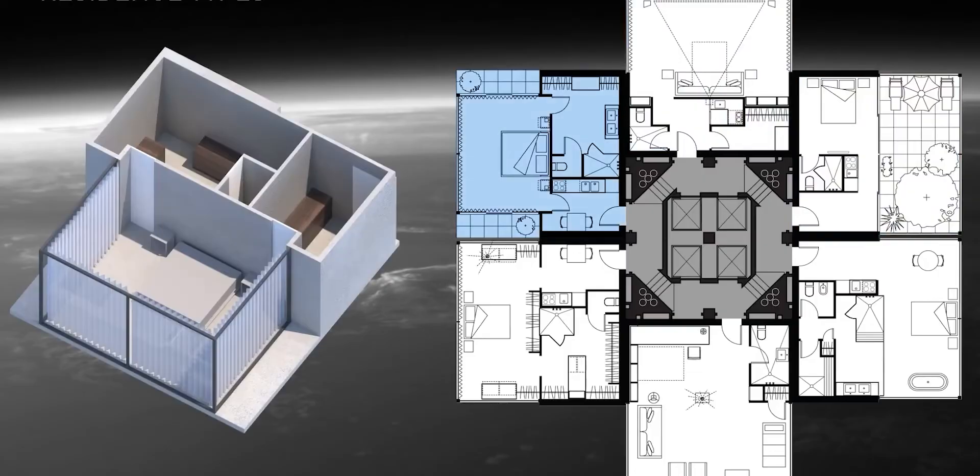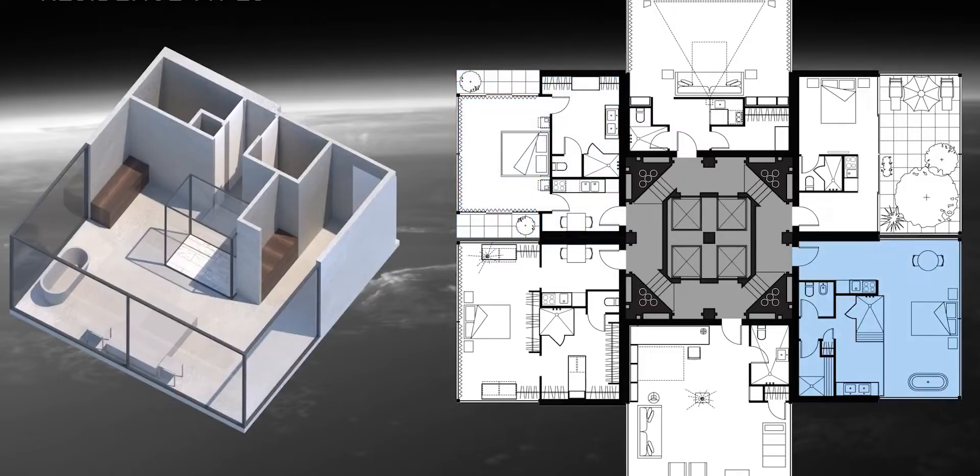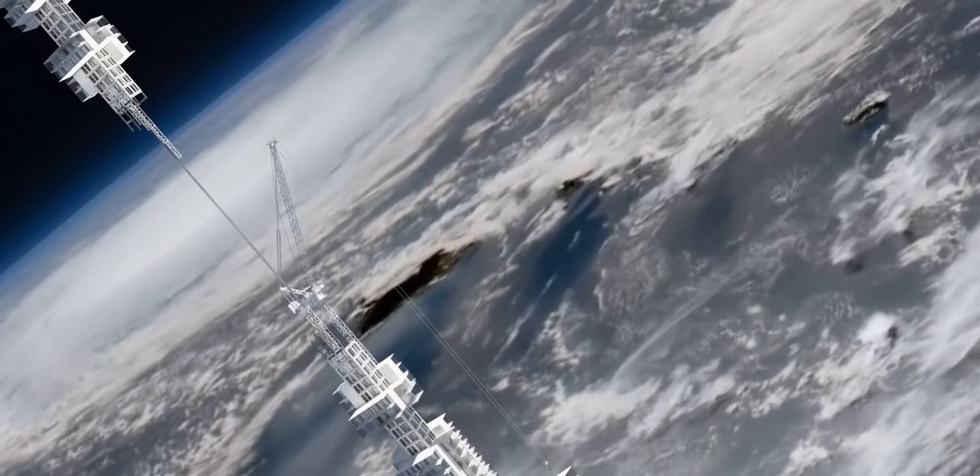The Clouds Architecture Office in the United States designed the Anilama Tower. The concept is brilliant, but let's break it down into simple steps.